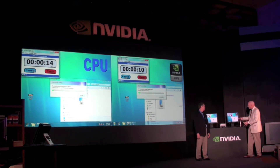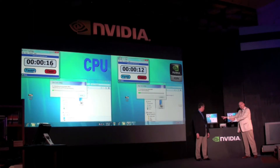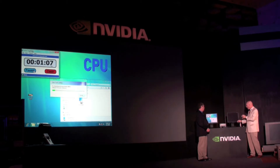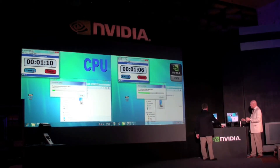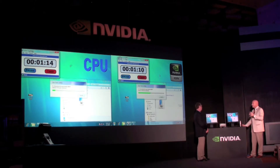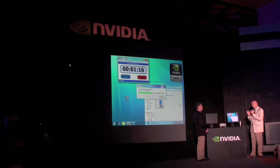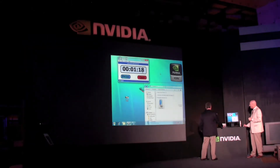We've got the ION system here and the AMD system here. This particular demonstration is running on the current release version of Windows 7. While it's doing this conversion, one thing I want to point out — this is still not the final release of Windows 7, so the timer bar you're seeing does not quite represent the actual time.